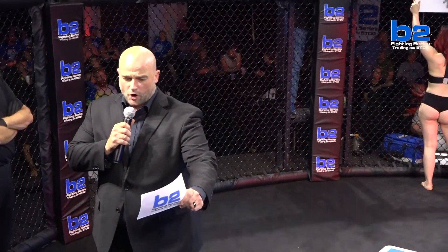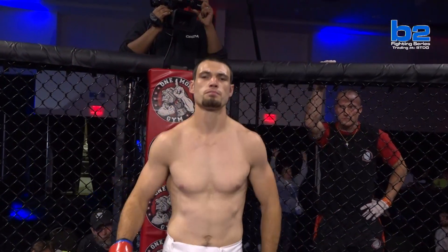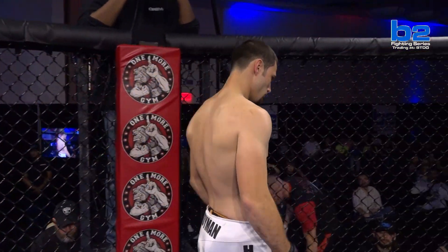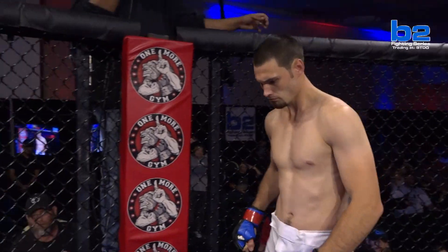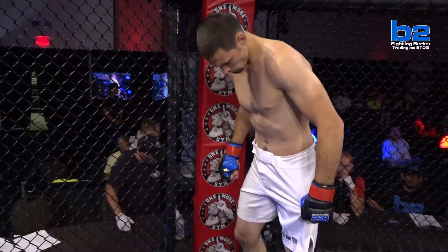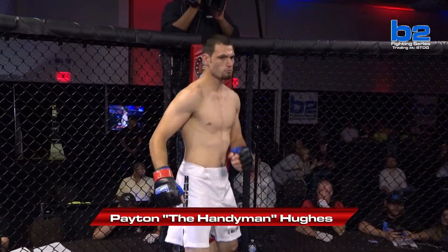And his opponent, out of the one more gym red corner. His record stands at three wins and one loss. His height, six feet two inches. His weight, 184 pounds. He trains with Hybrid Martial Arts and comes to you from Lexington, Kentucky. His name is Peyton, the Handyman, Hugh!